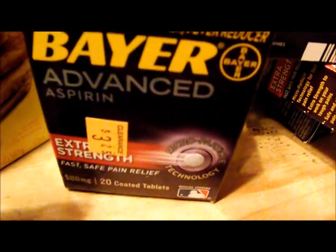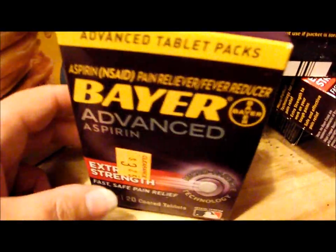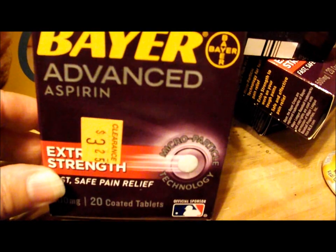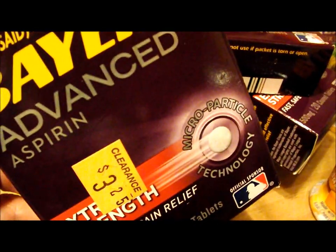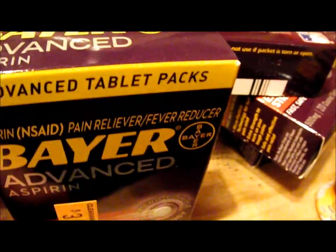Moving on, we have the Bayer Advanced Aspirin. My husband takes these. They were $1.62, and there's a dollar off coupon for those.